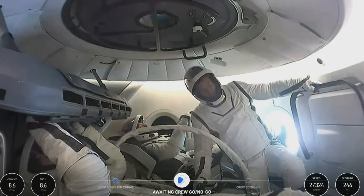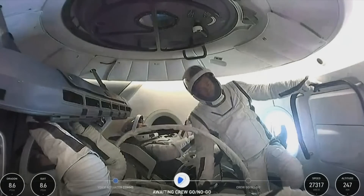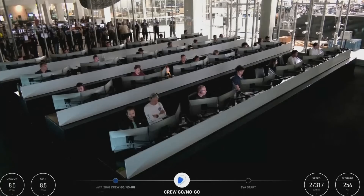Dragon SpaceX, SpaceX is go for spacewalk operations. Report visors down, ready for secondary O2 flow initiation, and crew is go for spacewalk. Verify your binders are closed. Dragon SpaceX initiating secondary O2. And with that news, our EVA has begun.